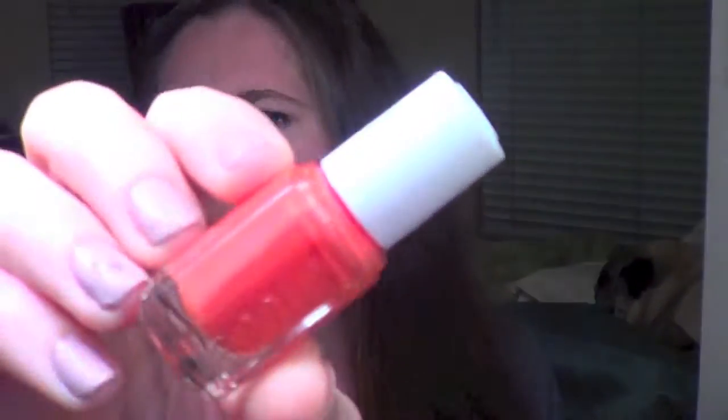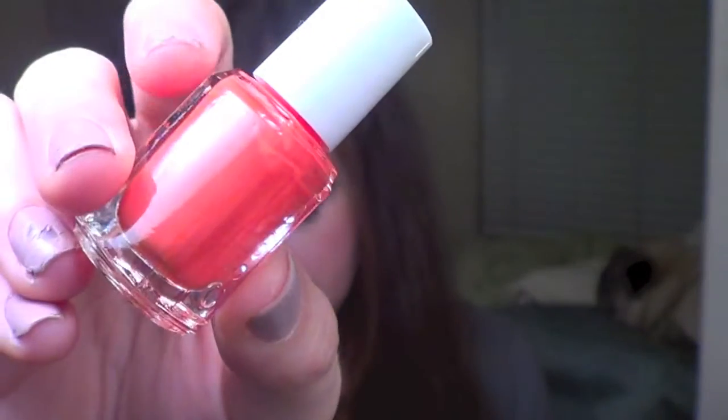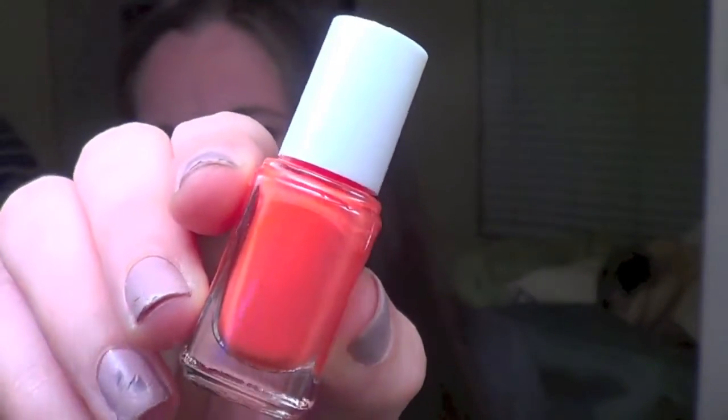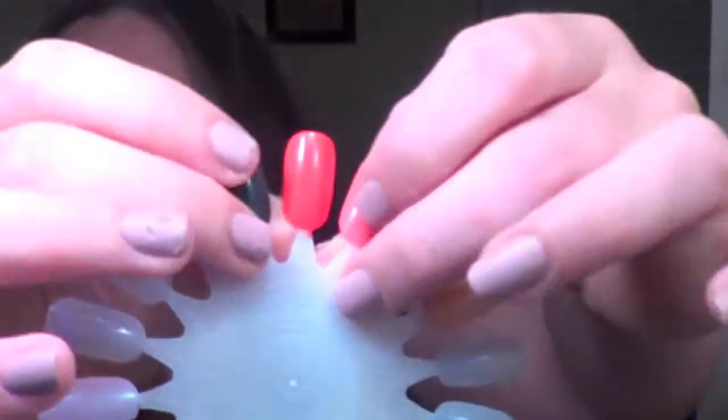Next up is Sunshine State of Mind, which is a dusty orange cream. It comes off very bright on camera. It is somewhat of an orange, and it's kind of funny because Sunshine State of Mind makes me think of Florida — the sunshine state — so I think of the sun and orange when I think of this. It was definitely a well-named polish for the collection. I don't really have anything extremely similar to this orange cream, but here it is on the swatch wheel.